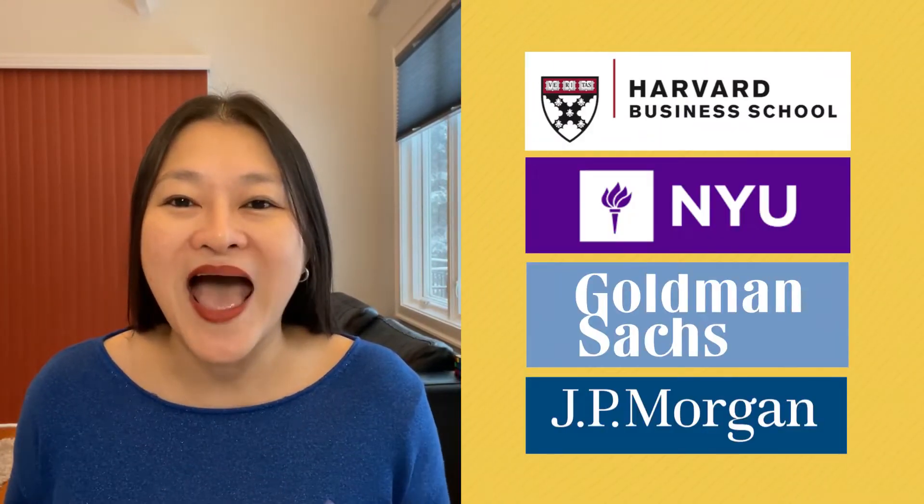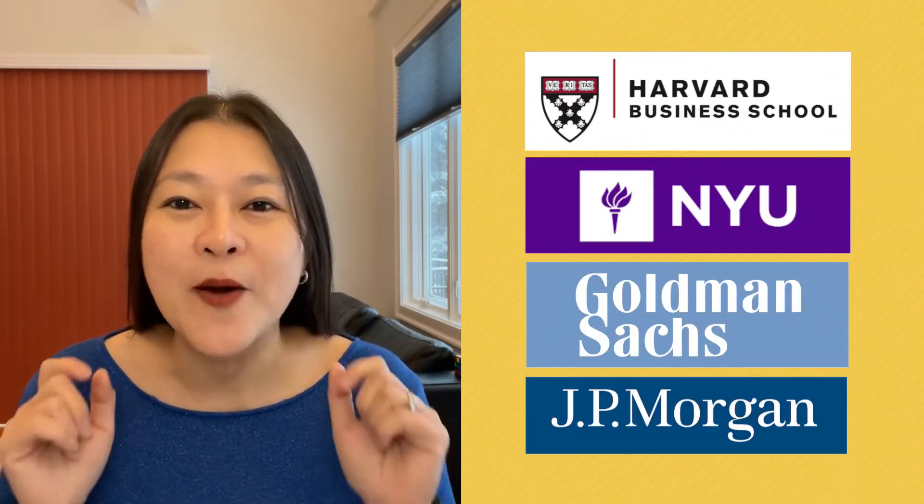Hey, future millionaire, it's Jennifer Diamond Nest Egg, where we talk all about money and your millionaire journey. Build your wealth, protect your wealth.